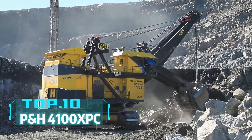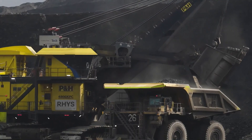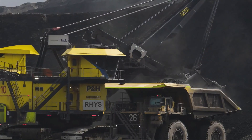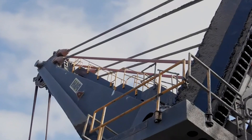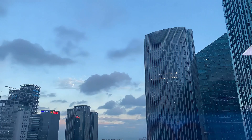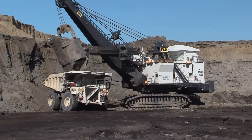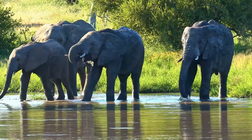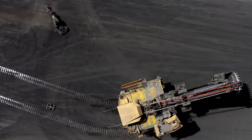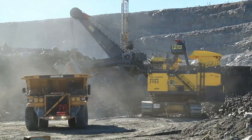Top 10: P&H 4100XPC. What machine can easily move an entire building? The P&H 4100XPC is such a heavy-duty electric shovel. This American giant weighs 1,600 tons and is nearly 20 meters high, equivalent to a five-story building. Its bucket capacity reaches 115 cubic meters, and each bucket can hold about 82 tons of material, making it as easy as moving a group of elephants. The P&H 4100XPC shines in open pit mining, making it a valuable assistant in the mining industry.